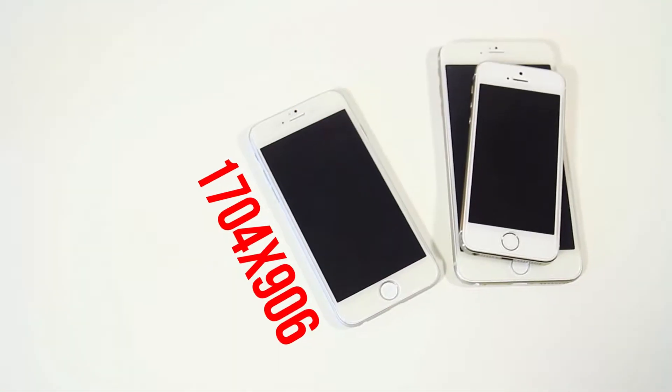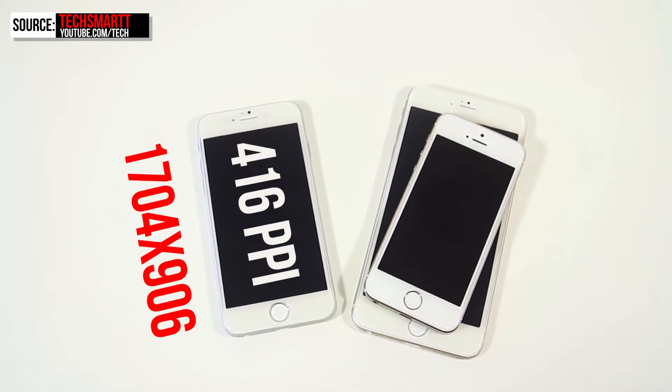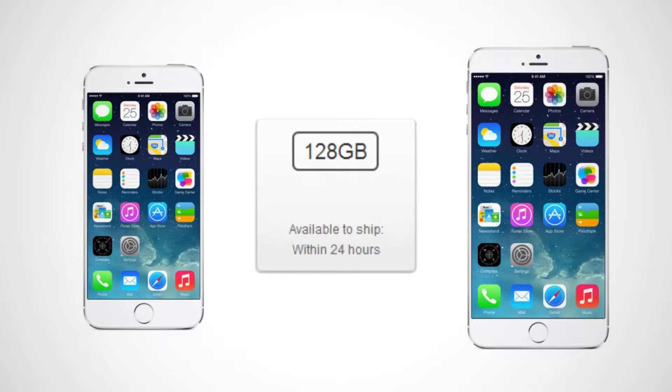Both the 4.7-inch and the 5.5-inch iPhones will probably have an increased resolution due to the larger screens, possibly around 1704 by 960, which would give the 4.7-inch iPhone a pixel density of 416 and the 5.5-inch iPhone a pixel density of 365. The iPhone 6 is also rumored to have a 128GB version, making it the only iPhone with internal storage greater than 64GB.